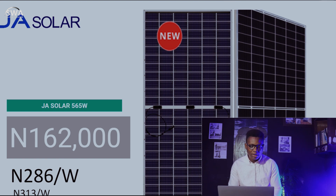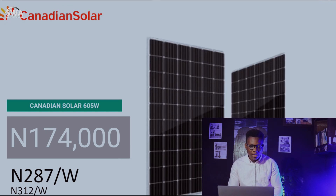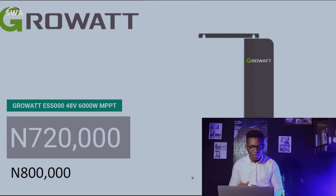J Solar last week was at 313 naira per watt. Jinkgo Solar 435 watt is at 124,000 naira — that's 285 naira per watt compared to last week at 314 naira per watt, showing a huge decline. Canadian Solar 605 watt is at 174,000 naira — that's 287 naira per watt compared to last week at 312 naira per watt.